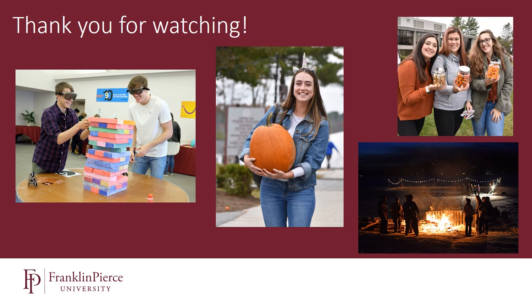Thank you for watching this short video about the residential life experience at Franklin Pierce University. If you're looking for more information about campus safety, mental health, or health services, please check out our website. If you have any additional questions, please feel free to send us an email or give us a call. Thank you, and have a wonderful day.